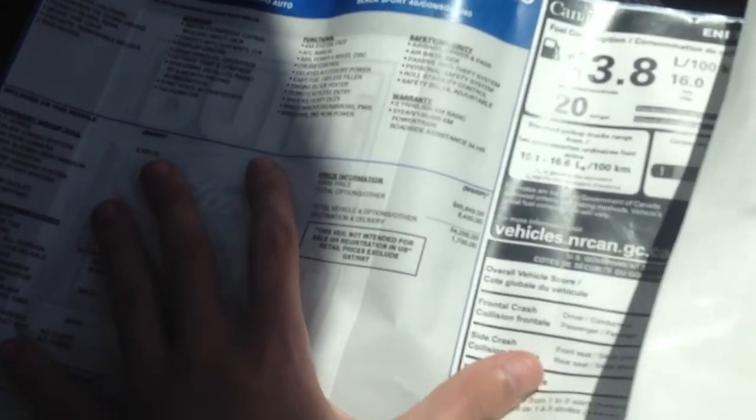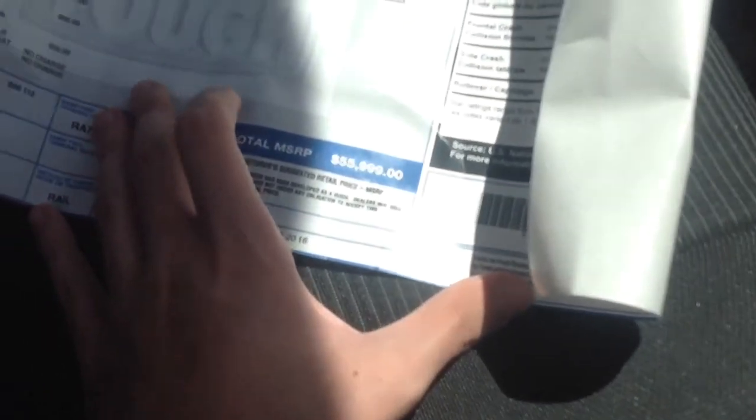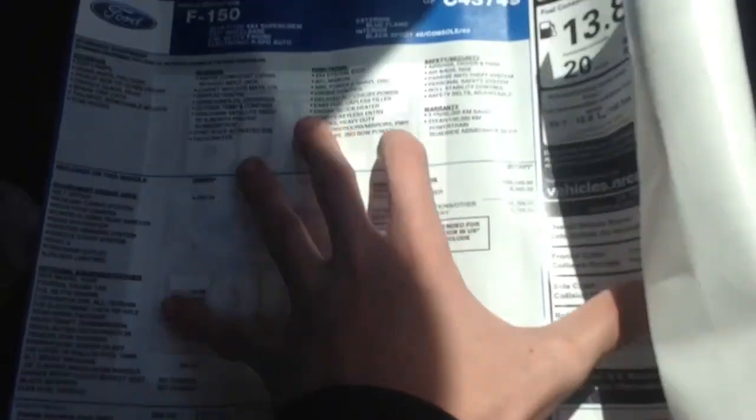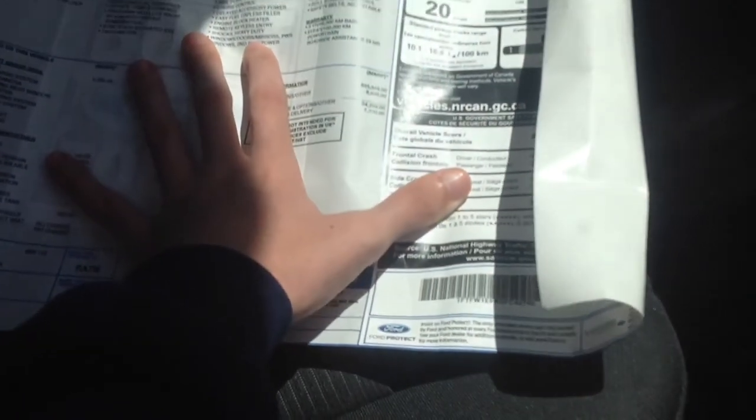As you can see, the base price information — the base price is $45,849, and the total price is $55,999. Which is not bad for a one-year-old truck.